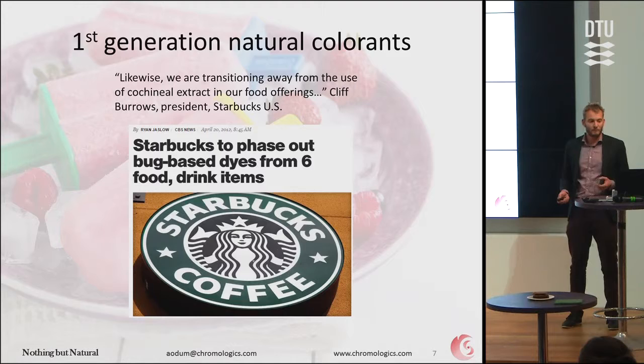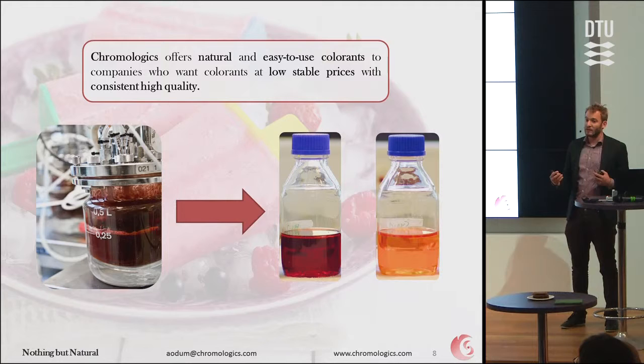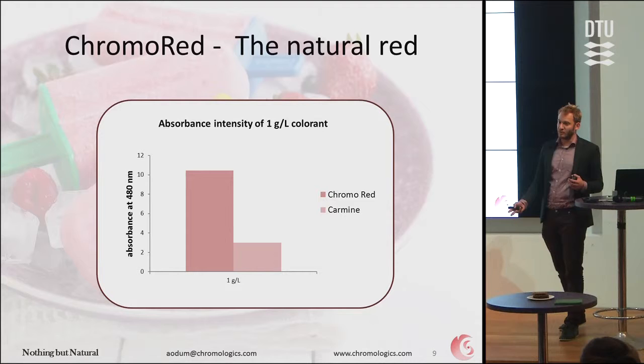Getting back to us — what we can offer are these different colors, and at the moment we're working on red and orange. They're really easy to use, really water soluble, and they have a clear color. We can make them in high yield and low cost. When we compare ourselves gram for gram to carmine, we have a better product — it's three times as intense, meaning you need three times less to color your food. And at stability testing so far, we are on par with them.